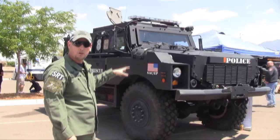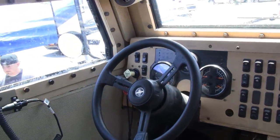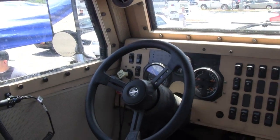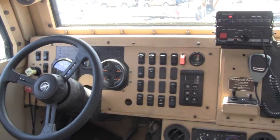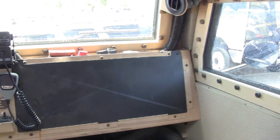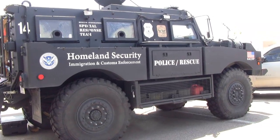It's got a Cummings diesel engine in it — it's turbocharged. It'll move this vehicle about 70 miles an hour. We don't like to drive it that fast, obviously — 15 tons is hard to stop. So we usually run it about 55 on the freeway going back and forth. We drive back and forth a lot between El Paso and here. It's kind of slow taking off, but actually when you get going, it feels like you're driving a car.